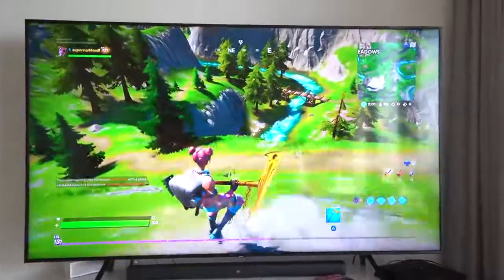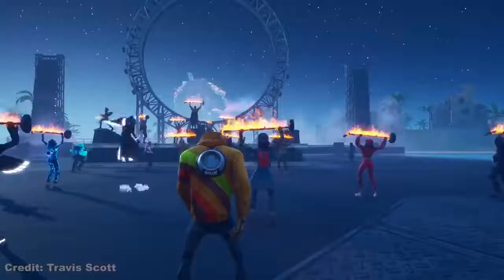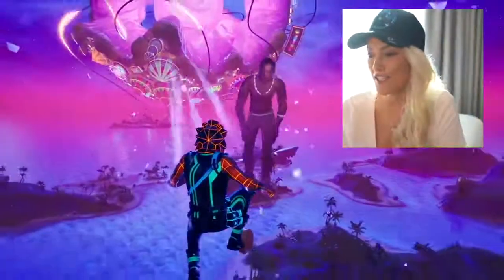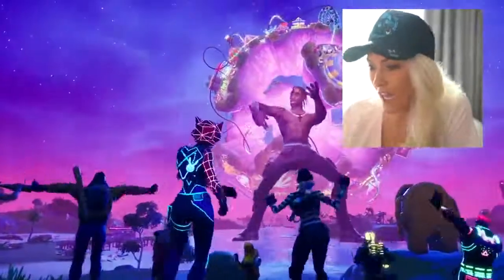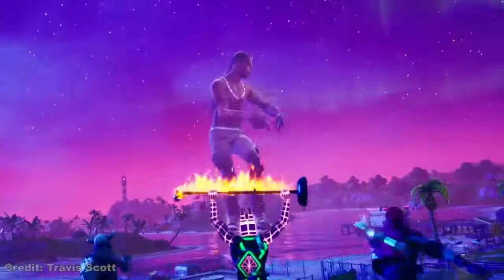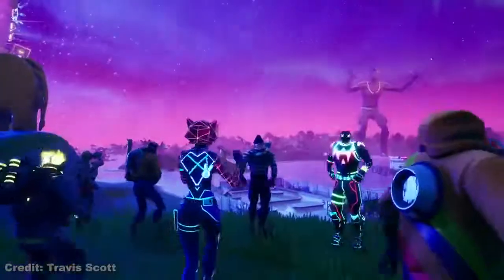Travis Scott actually held the concert in Fortnite. This game is so popular that over 250 million people have downloaded it. Travis Scott just landed in this epic size — that looks awesome. He performs his songs in the game as one of the characters. You can actually play as his character. Right before the concert starts, your weapons get taken away and you're given dance moves instead, so everyone's just dancing at a concert in the game — 12 million people watching.